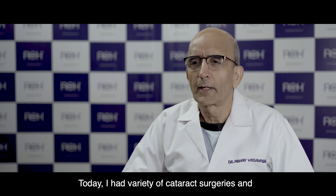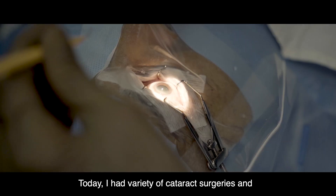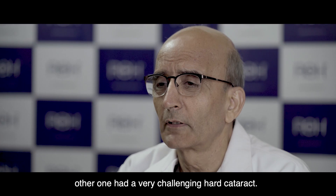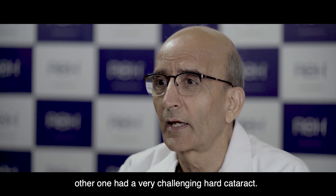Today I had a variety of cataract surgeries — one was a very young person and the other one was a very challenging hard cataract.